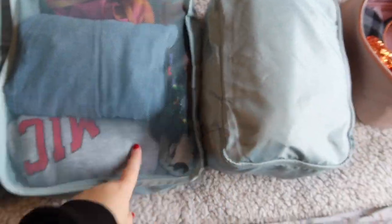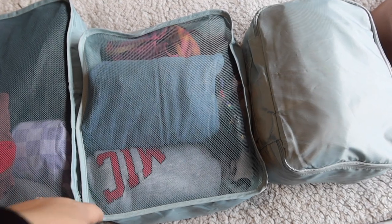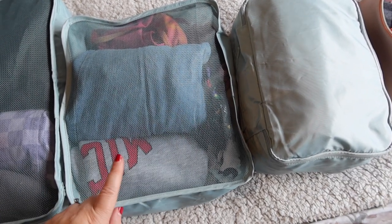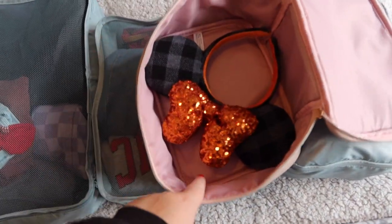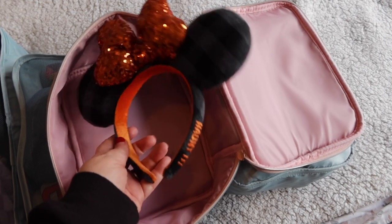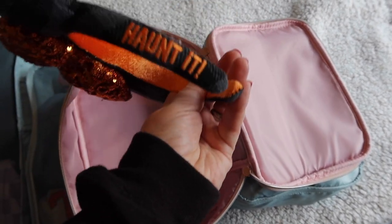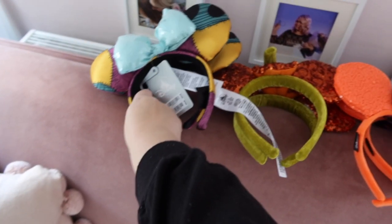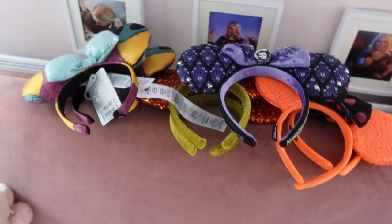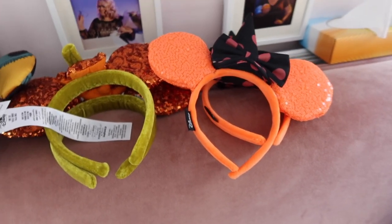I've got it all into two and a half bags with some room to spare. She's going to be in charge of packing her own earrings, toiletries, and all that kind of stuff. I went through everything with her to make sure we weren't going to have any fallings out or refusals to wear. Now I'm going to go upstairs and pack the ears — these are absolutely beautiful Halloween ears I've been collecting over the years.